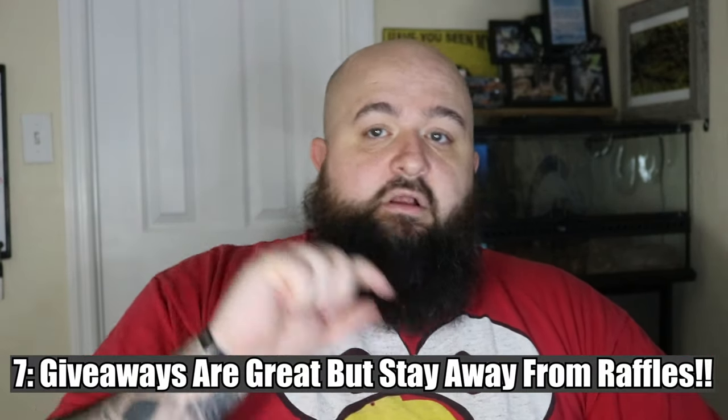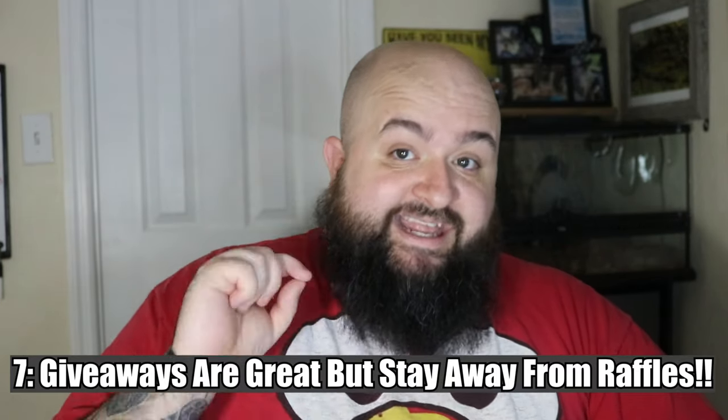Number seven: a really good way to gain followers is to run a giveaway. Make it something snazzy and really worth it — don't give away junk, because junk doesn't entice people to follow you or enter. I was at 8,500 followers when I did my second giveaway and gave away a really nice, valuable female ball python. I would have hit 10,000 regardless, but the giveaway helped. Giveaways are a good thing.